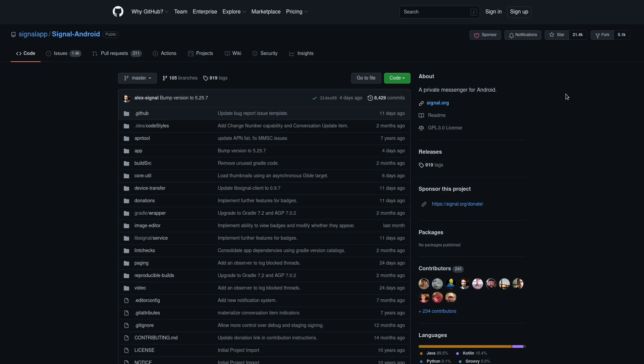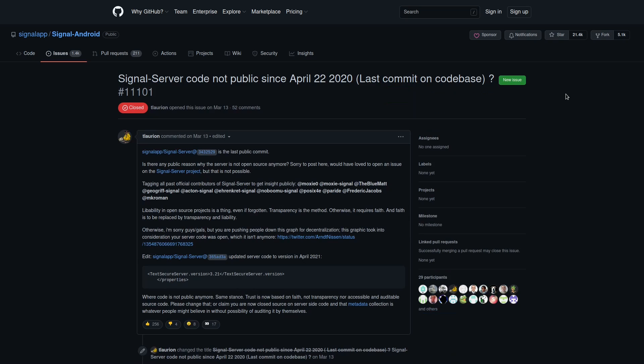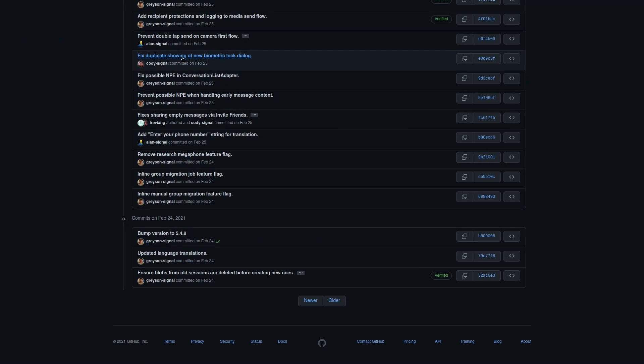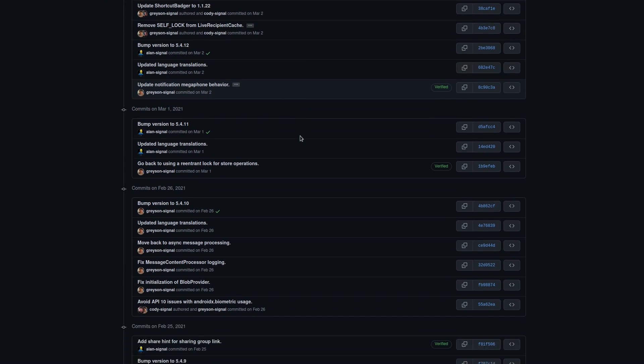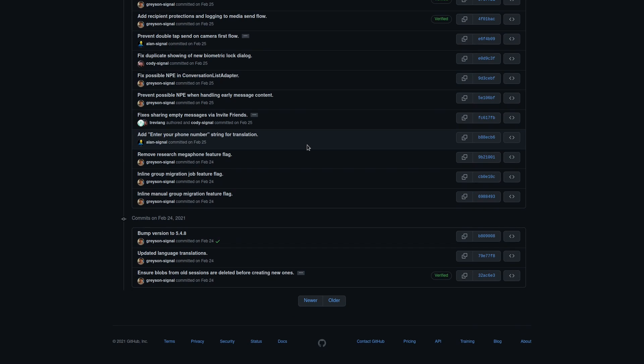Signal is open source. But if you make new commits to the software without publishing those changes, then the changed code is technically private because people can't view it themselves. This happened to Signal at least with the server-side code from April 2020 to March 2021. During that time, there were many commits to the codebase that were not available to be seen — as you can see here, one of those weeks takes up an entire page in GitHub.